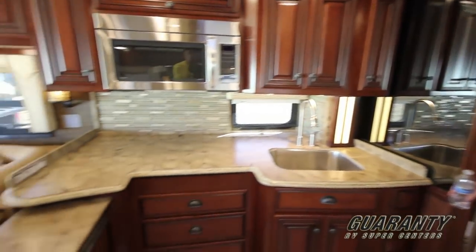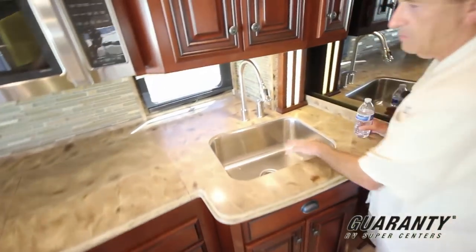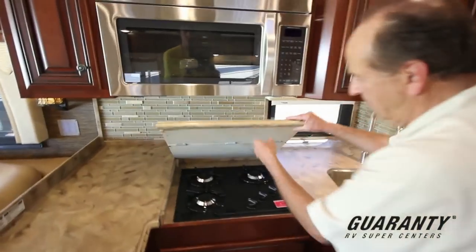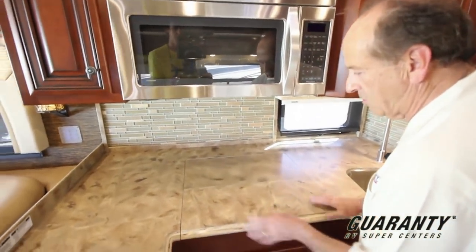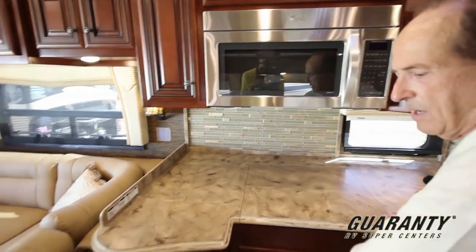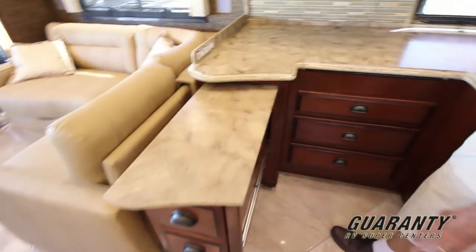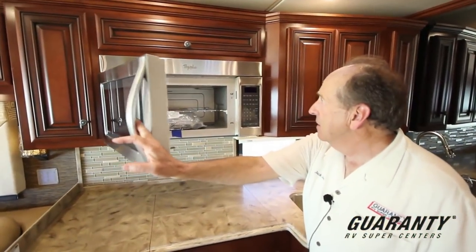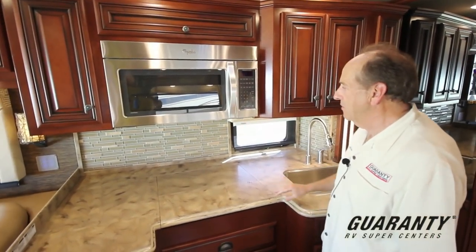There's lots of counter space, a deep stainless steel sink — very much requested. The cooktop is a three-burner, high-output unit. All countertops are Corian-type solid surface. There's a pull-out area to give you more countertop space, a glass backsplash, and a convection microwave — a large 30-inch convection microwave by Whirlpool.